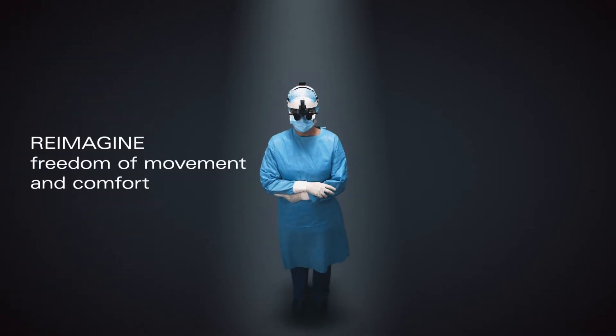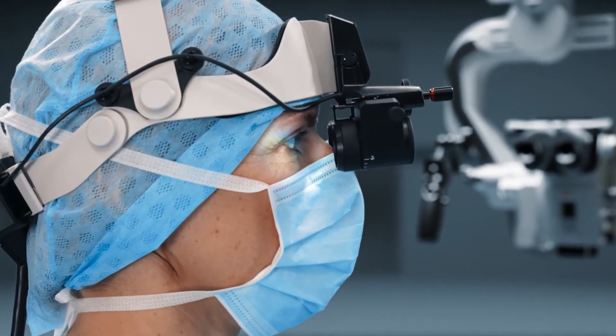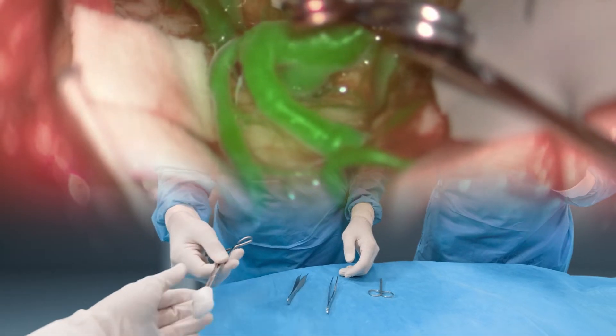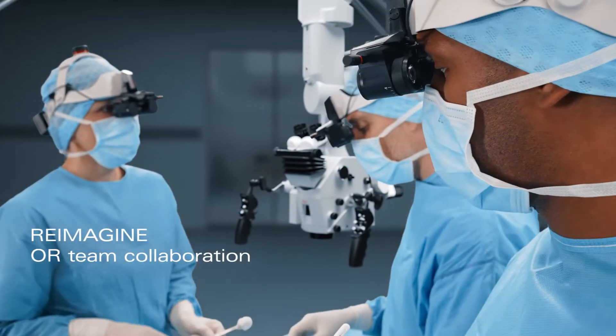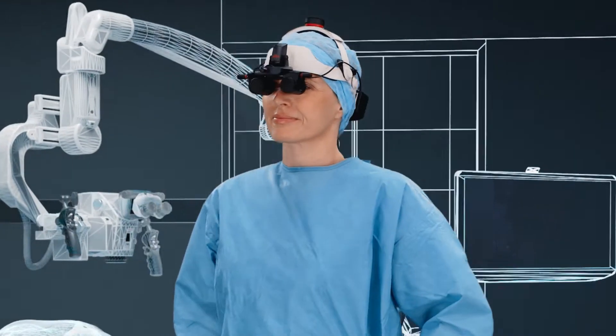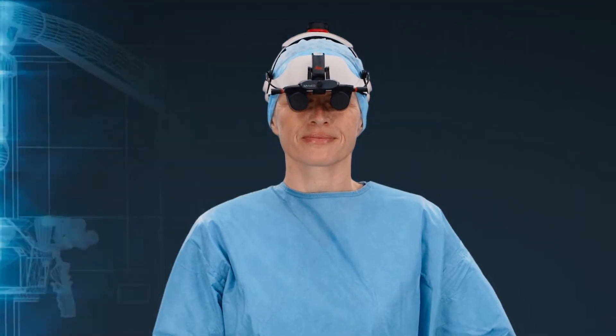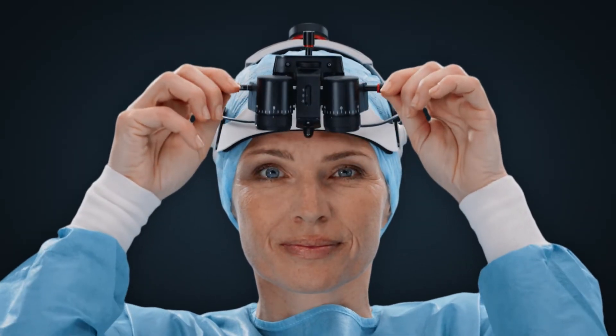Experience ergonomic comfort and ease of movement during long surgeries, with the right view constantly in front of your eyes. With MyView, stay focused on your procedure and connected with your team, thanks to a large peripheral sight. Boost your OR team collaboration with 3D live surgery. Reimagine how you see, how you move, and how you collaborate during surgery — MyView takes you beyond what you've imagined.